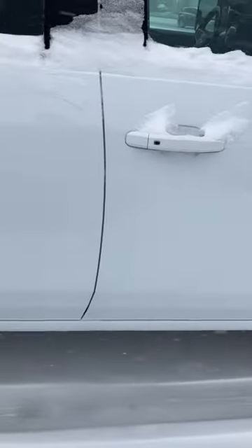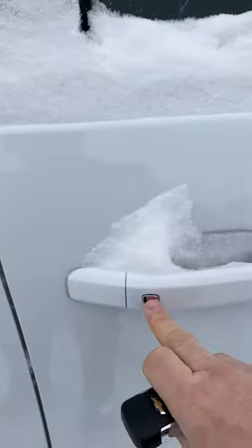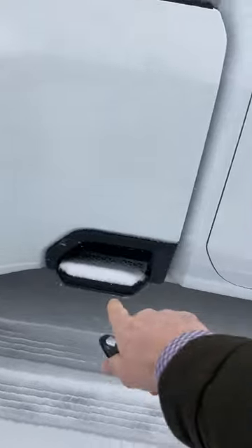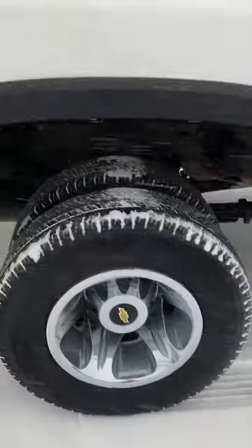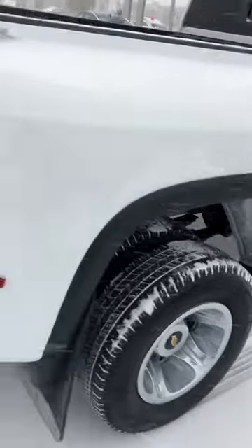This is all passive entry and exit, so it's a key fob — push the button and there you go. You get your access step on the side and Michelin Energy Saver mud and snow tires on here.